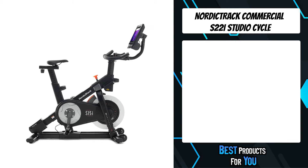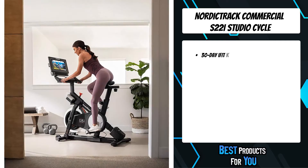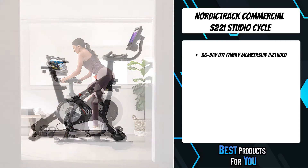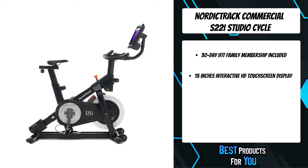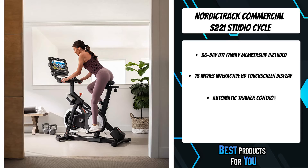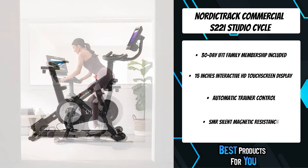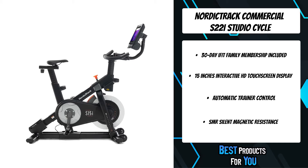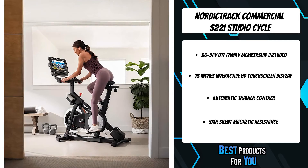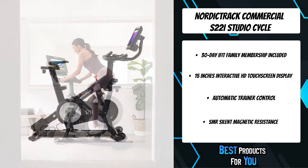The third product on the list is the NordicTrack Commercial S22i Studio Cycle. Say goodbye to the same old cycling workouts with exciting global destinations, virtual boutique studio classes, and cross-training options like yoga and full body sculpting. iFit delivers an impressive workout variety directly to your equipment, and iFit trainers can digitally adjust your studio cycle's incline, decline, and resistance for a fully optimized workout from the comfort of your home.